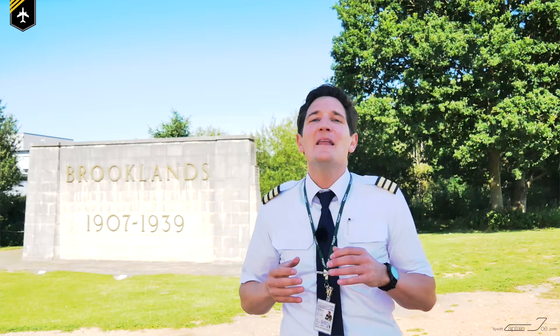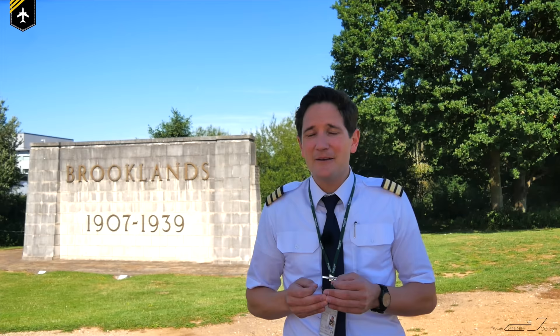Dear friends and followers, welcome back to my channel and lovely greetings from the Brooklands Museum, the birthplace of British motorsport and aviation history. Today's video is an episode of one of three, because a five-minute video could never cover the amazing facts about today's airplane. She has been one of my childhood dreams and she is by far one of the most beautiful passenger jets that has ever existed. The Boeing 747 might be the queen of the skies, but the plane we'll be talking about today is as beautiful as Princess Diana. May I present you the Concorde.